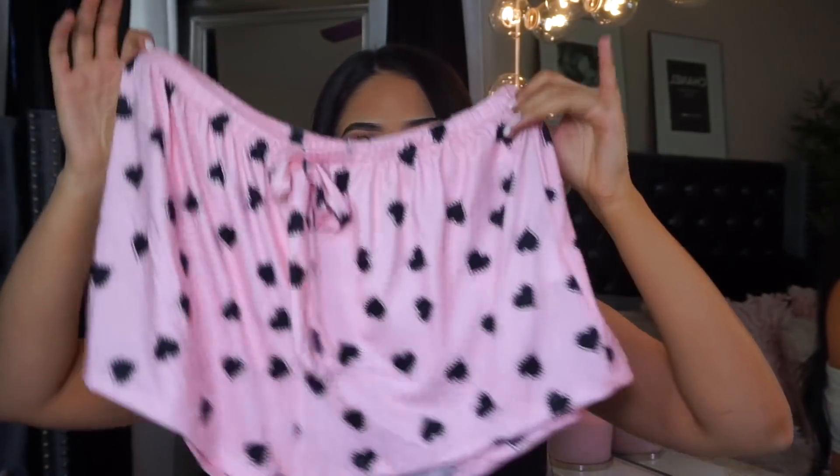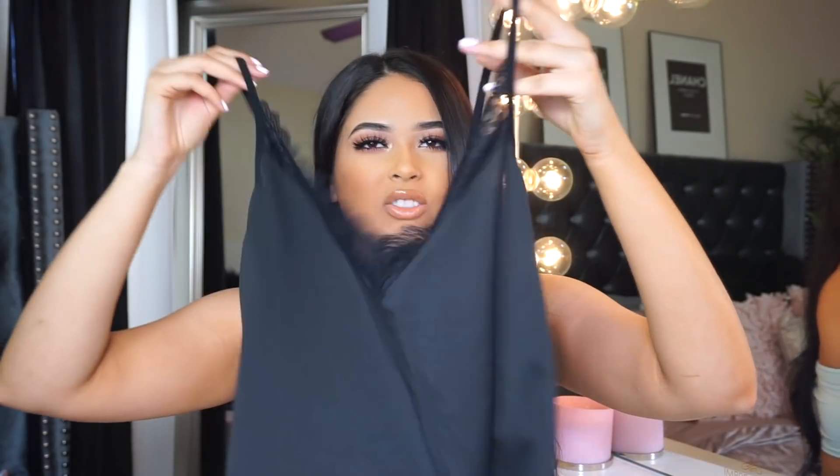I also got some pajamas — these are the Lace Trim Cami Top with Hearts set, size large, and I paid $10 for them. I don't normally own pajamas but they were so affordable — at Target they're like $12 per piece. These come with little pink shorts: super cute, stretchy, elastic, not too short, nice airy material perfect for summer. It also comes with a little cute lace top. I didn't try it on because they're pajamas, but everything is stretchy and fits really well.